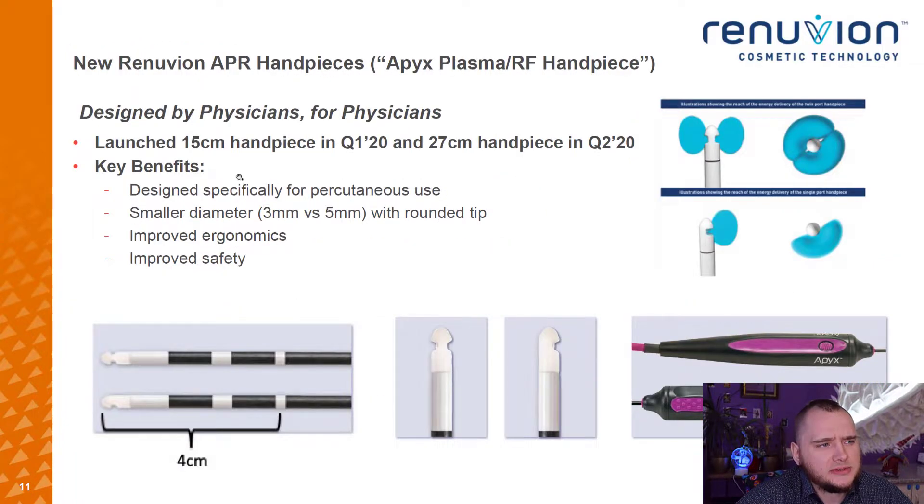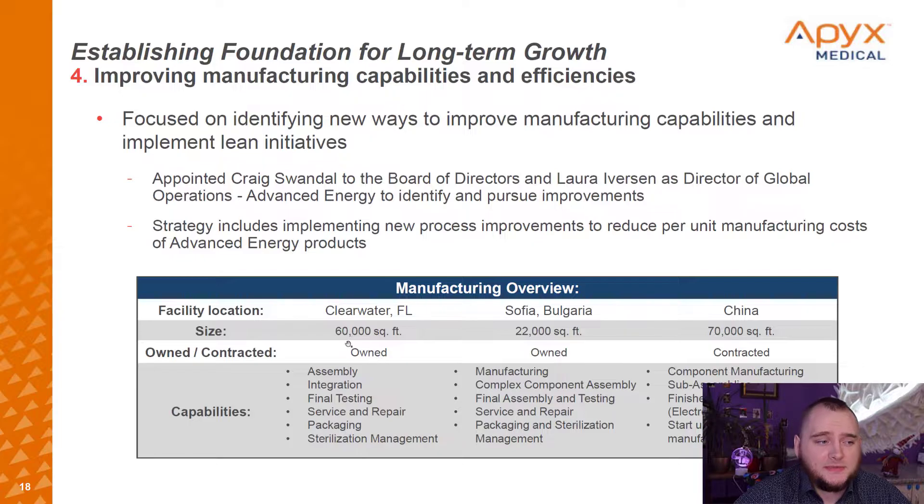Here you can see how it looks: they have 15-centimeter and 27-centimeter handpiece options. Their headquarters is in Clearwater, Florida — 60,000 square feet, owned — with contracted manufacturing in Bulgaria and China. I think this is awesome because it is cheaper than making things in America.